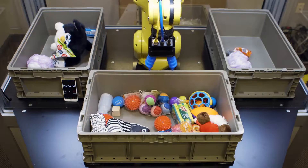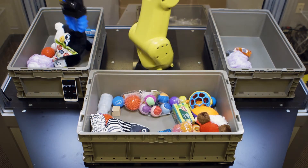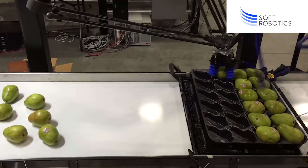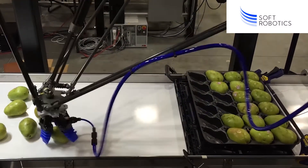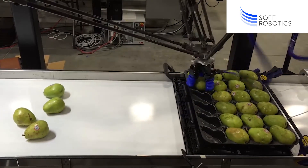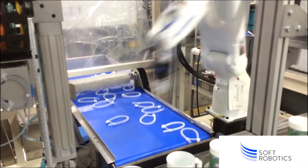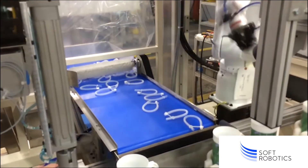Our customers represent a wide variety of industry applications and automation challenges — everything from high-mix, low-volume manufacturing and logistics to primary and secondary packaging of produce and baked goods. No task is too challenging for our Soft Robotics system, and we can help you address automation challenges at every step of your supply chain.